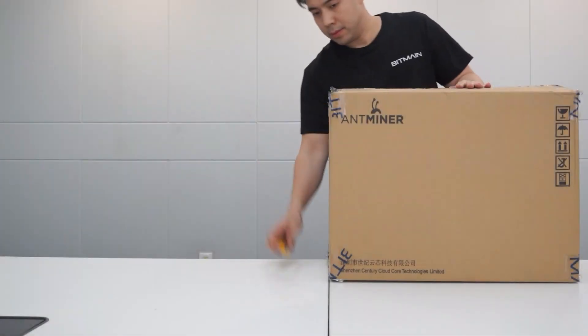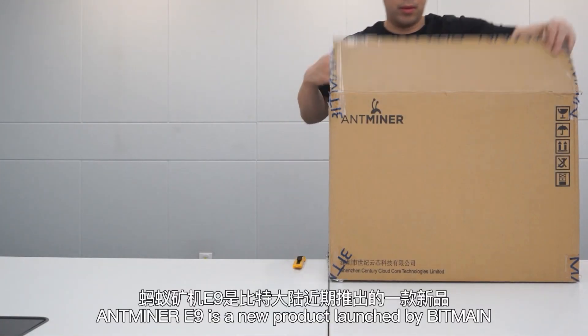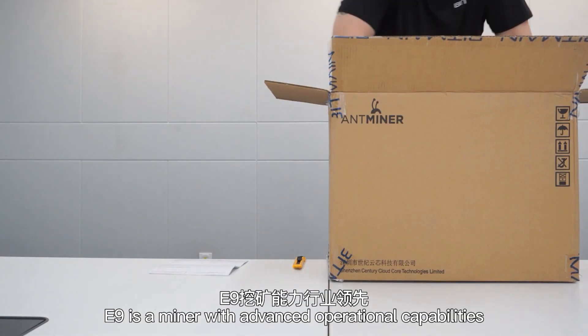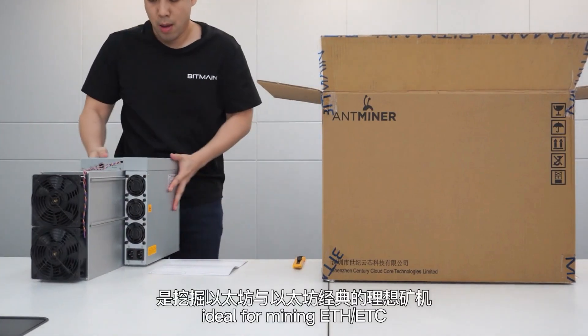The time is now. Antminer E9 is a new product launched by Bitmain. Equipped with top-level competition power and energy savings, E9 operation compatibilities, ideal for mining ETH, ETC.